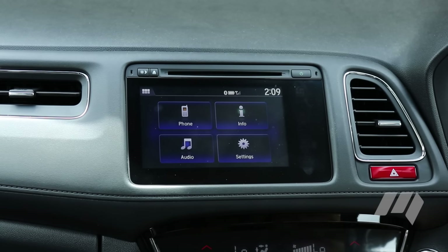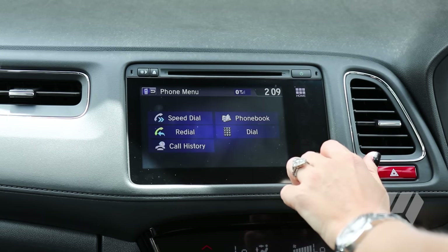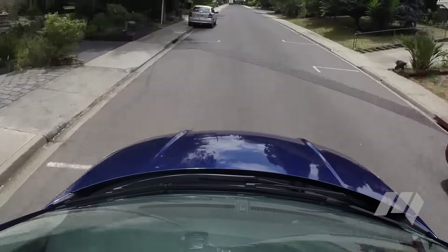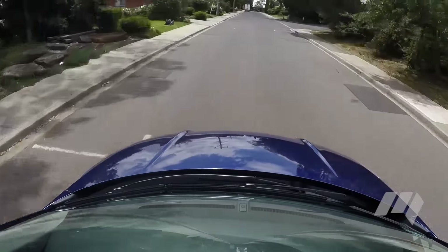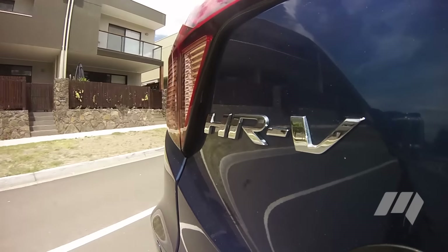Technology is of a good standard. The 7-inch touchscreen looks modern and is fairly intuitive to use. Honda's satellite navigation, on the other hand, remains substandard, with the iPhone-only, app-based plug-in system your only option. It's a great idea, just poorly executed.